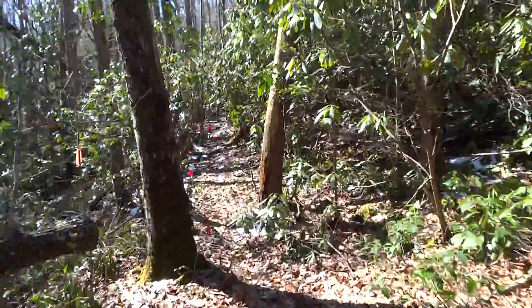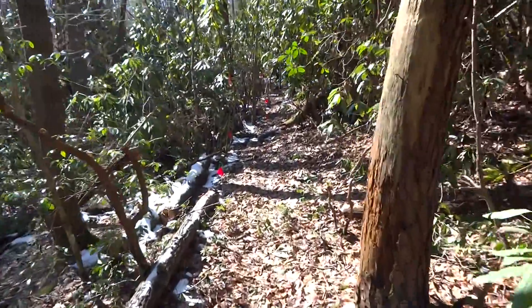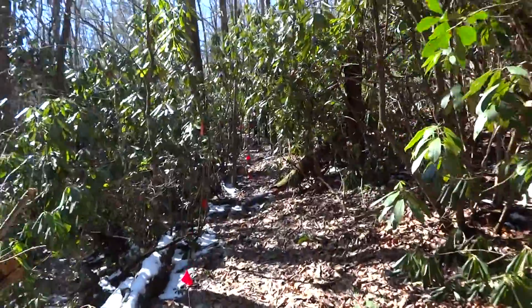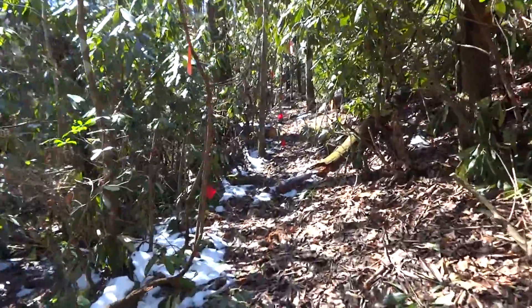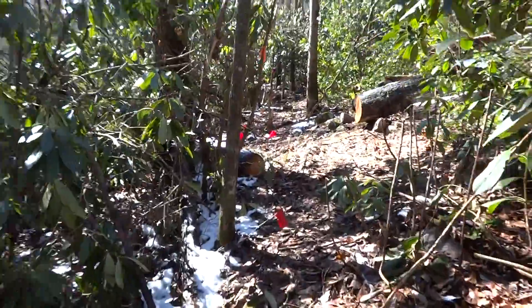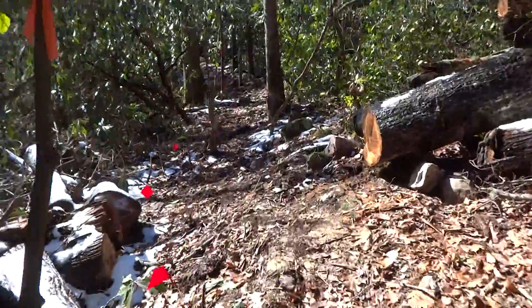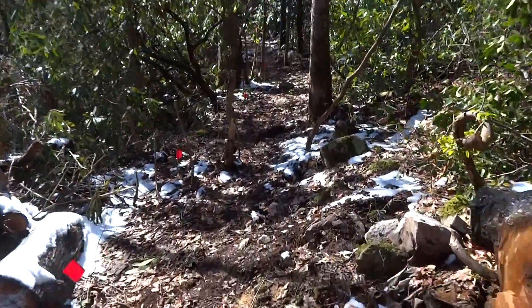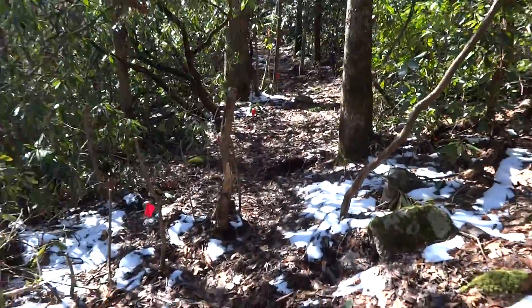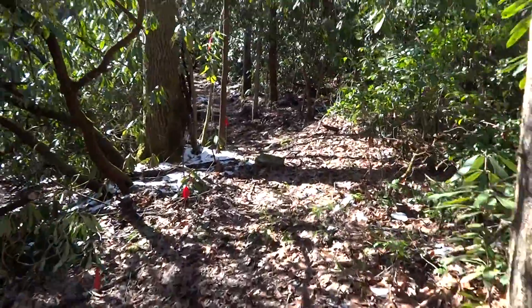We haven't worked on this section yet. So far it's been very rocky in here, and this particular part looks like it's going to be the same. You can see we still have some snow too, so in addition to all the rain we've had, we've had several good snowstorms, which obviously adds to the water in the stream down there.